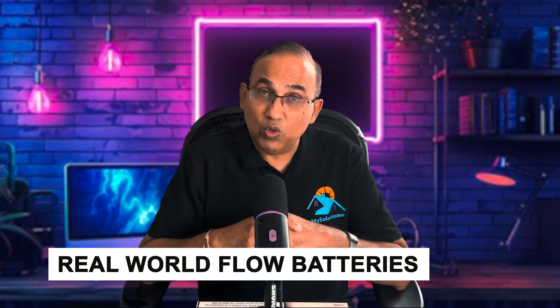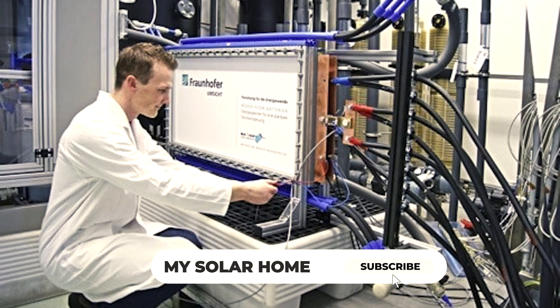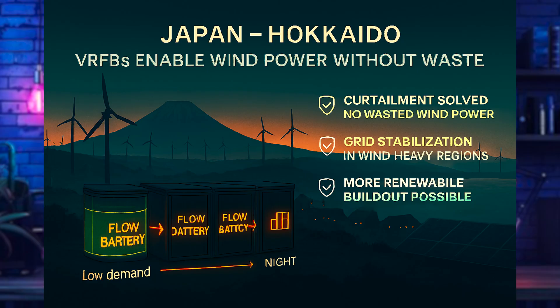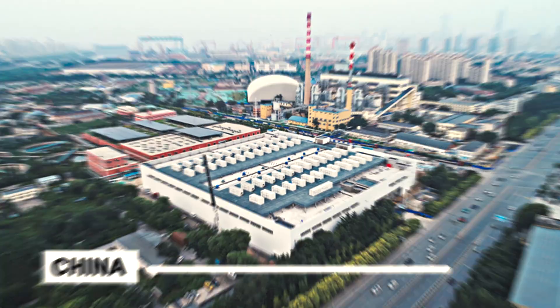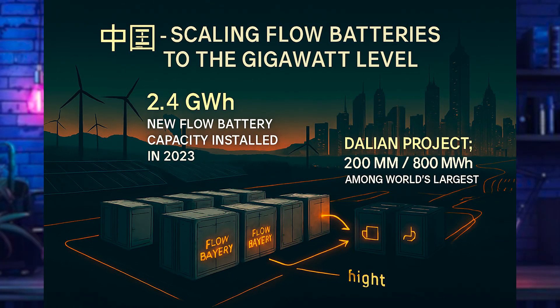In the real world, in Hokkaido, Japan, a large vanadium redox flow battery is stabilizing their wind-heavy grid. It has solved the problem of curtailment — previously, excess wind energy during low-demand hours had nowhere to go and had to be throttled. Now with VRFB batteries, more renewable build-out is happening and none of the energy goes to waste. In China, 2.4 gigawatt hours of new flow battery capacity was installed in 2023, with their largest project being a 200 MW / 800 MWh flow battery, one of the largest in the world.